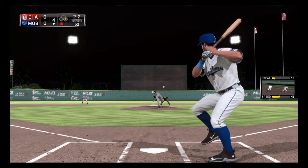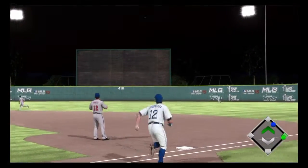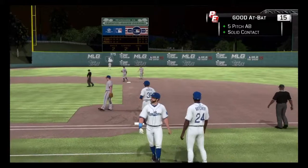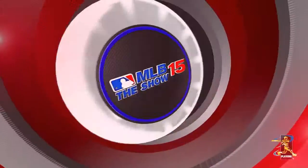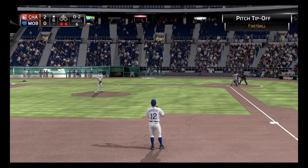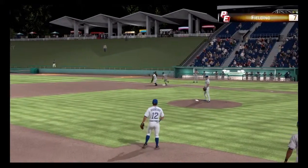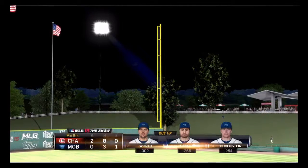Sets the 2-2 pitch — well hit, high in the air and deep to center field. Aguilar is back and he'll get there to make the play for out number two. This one is swung on and bounced on the ground to third. Throw to first will get him easily and the side is retired. A run on two hits, no errors, and a man left.